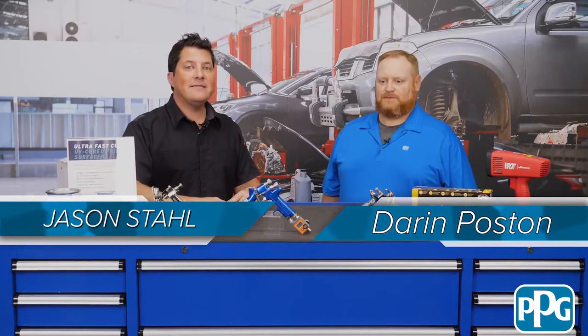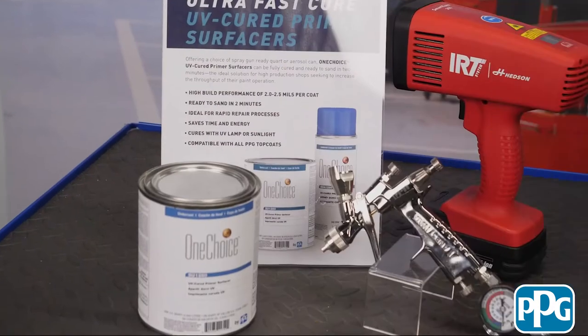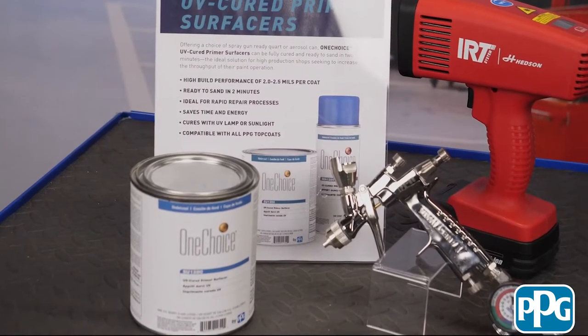Hi, I'm Jason Stahl and today I'm going to be talking with Darren Poston, Product Marketing Support Specialist with PPG on OneChoice UV Primer Surfacer. Darren, how did OneChoice UV Primer Surfacer originate?